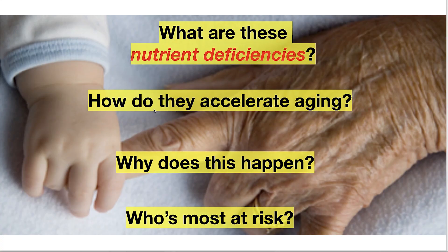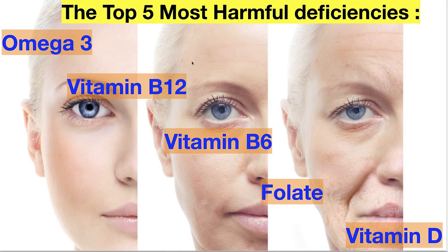Let's get started. What are these nutrient deficiencies? How do they accelerate aging? Why does this happen? And who's most at risk? The top five most harmful deficiencies are omega-3 — so call it fish oils — vitamin B12, vitamin B6, folate, and vitamin D.